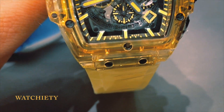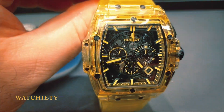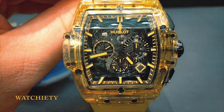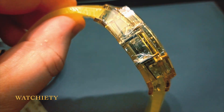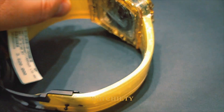The Spirit of Big Bang yellow sapphire watch offers chronograph functions and a calendar display at 4 o'clock on the dial. It is equipped with 50 hours of power reserve and features black plated titanium crown and pushers. The sapphire crystal is anti-reflective.